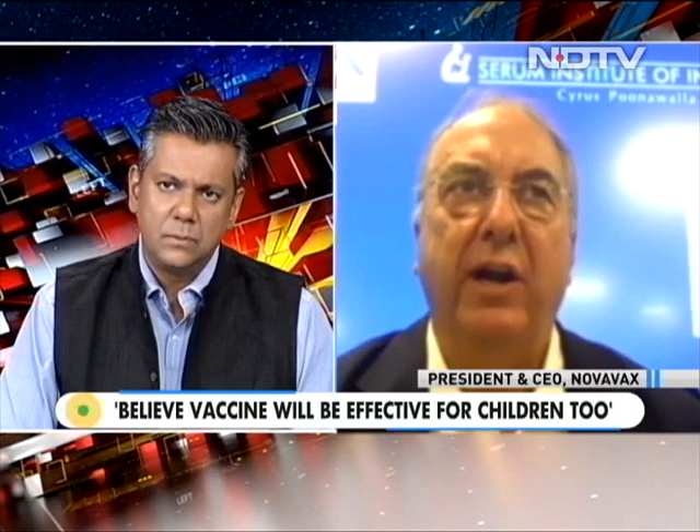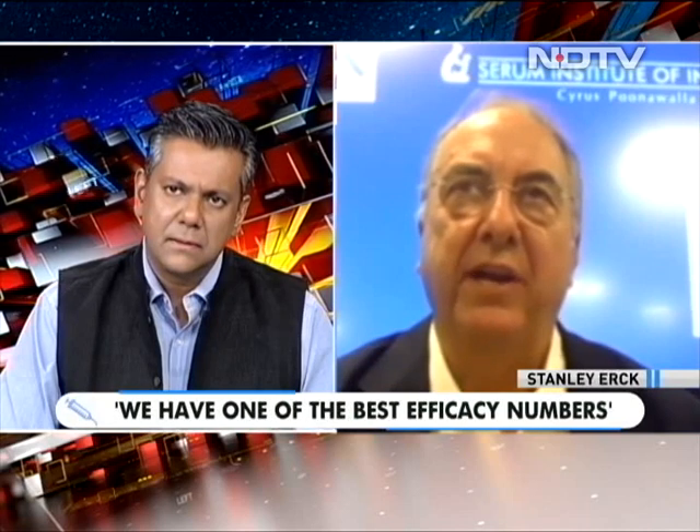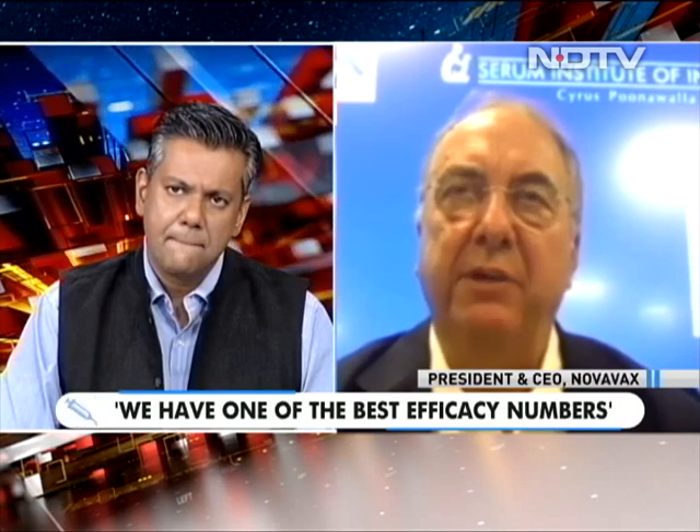Will Novavax be effective for children as well? We certainly believe it will be. Both we and the Serum Institute are conducting trials in adolescents aged 12 to 17 years old, and in India we'll be starting a trial in kids aged 2 to 17 years old. It's very important to vaccinate young kids and adolescents. Based on the data we've seen, we believe it works as effectively and safely for children. We have some of the best efficacy numbers of any vaccine and probably the most benign safety profile.